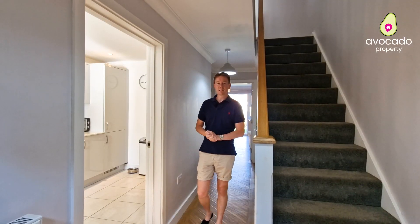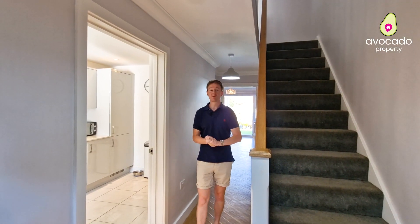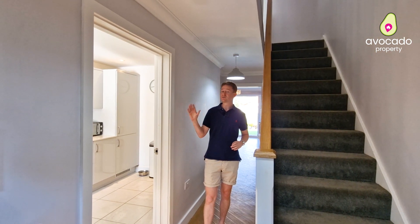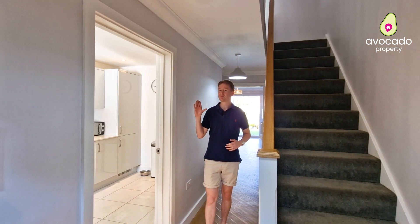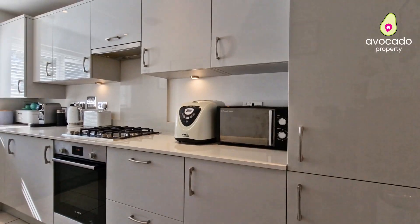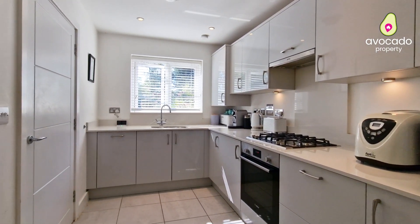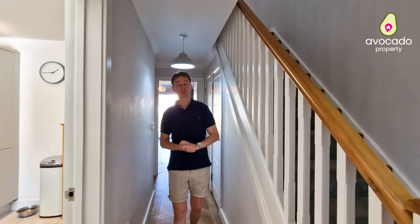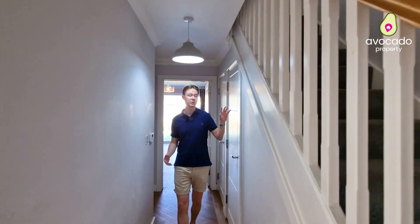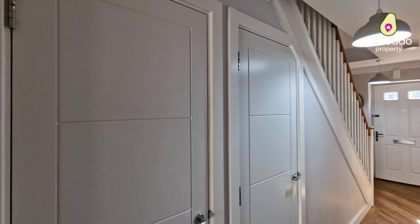Welcome inside number nine Dashers Close. You're immediately greeted with this entrance hall, and to the front of the property you've got this bright and airy kitchen with quartz worktops, built-in appliances throughout, and even room for a breakfast bar. Moving to the back of the home, you've got two storage cupboards and the all-important downstairs loo.